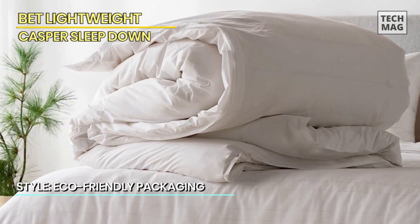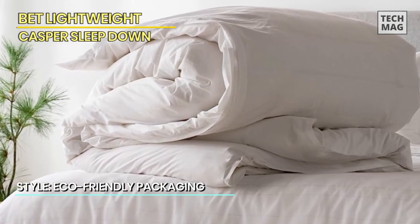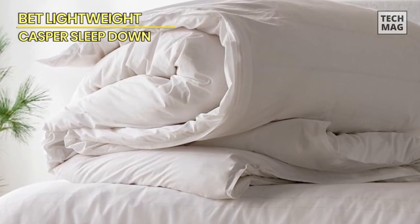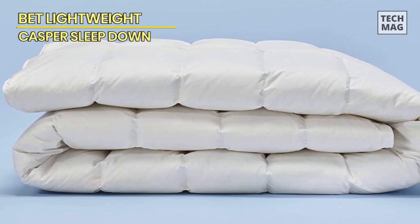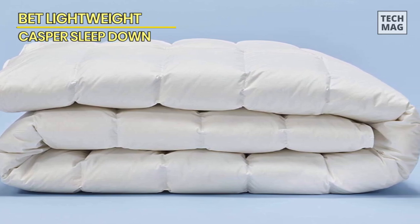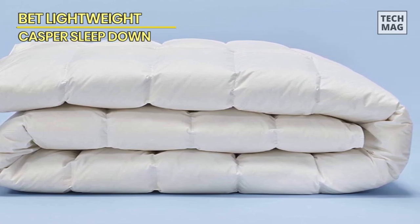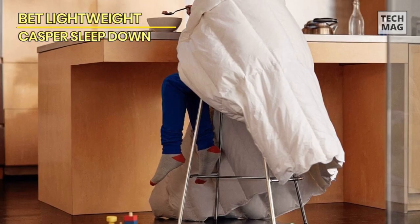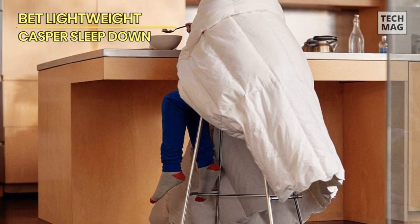Here's the best part — it's so lightweight, you'll hardly notice it's there, making it ideal for warm sleepers or anyone who prefers a feather-light cover. Like its counterparts, the Casper Sleep Down is hypoallergenic, so you can snooze in peace without any allergy-triggering interruptions. When it's time for a refresh, simply toss it in the washing machine and you're good to go.